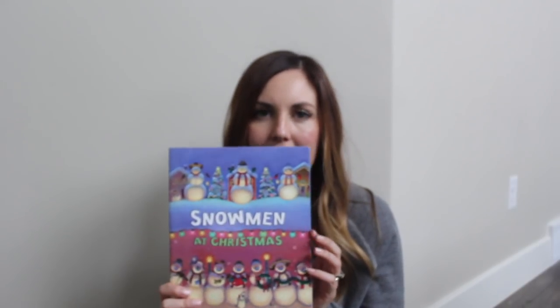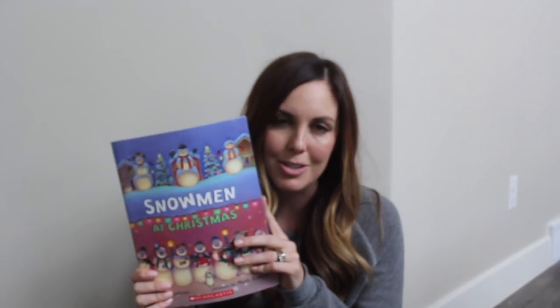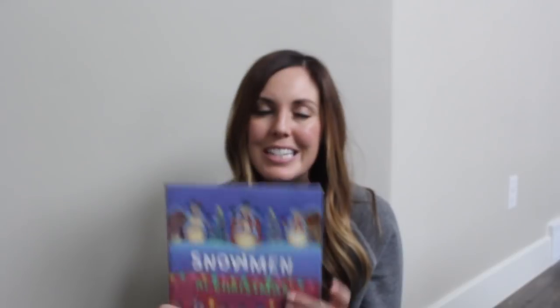All that it is, is every night there is a book they unwrap that we have under the Christmas tree, and we read it together as a family. You could either do this for 24 days, like the whole month of December, or you could do the 12 days of Christmas — just those last 12 days before Christmas arrives. It's something fun that you can do with your family, and the kids get excited knowing there's a new book coming that night. We read it by the Christmas tree and it's just so magical.